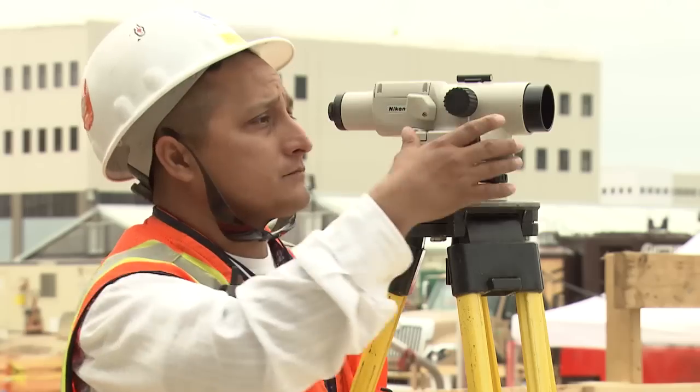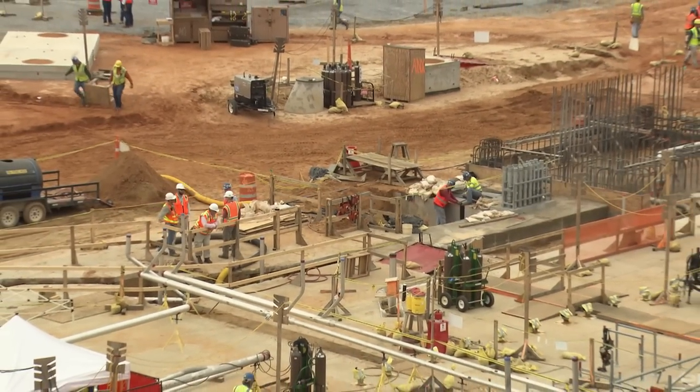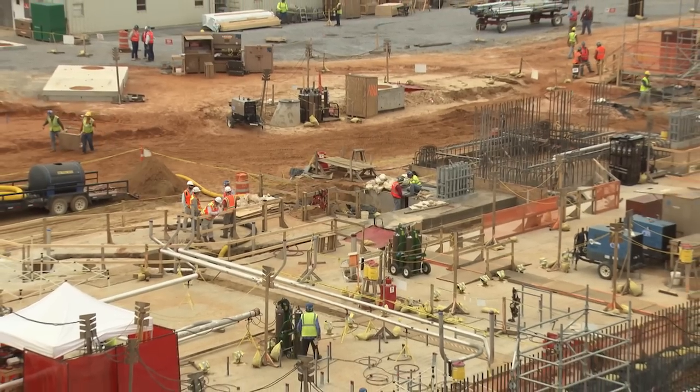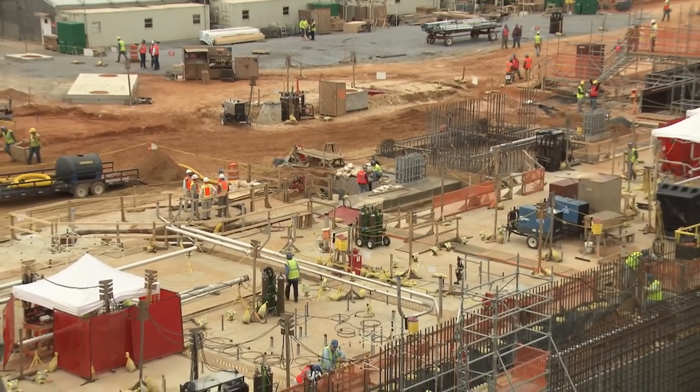Work is well underway on the foundation for the Unit 3 annex building, which will include functions such as the health physics area, the control support area, access control, and personnel facilities. Things are really starting to take shape around here and it's easier to envision what the completed structures will look like.